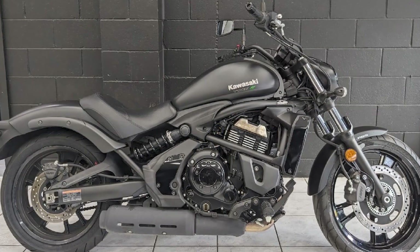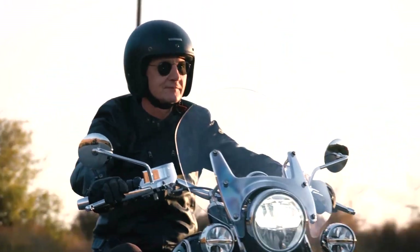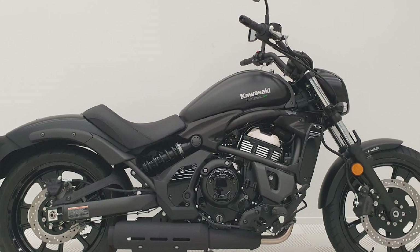The Vulcan handles well for a cruiser. It is not as nimble as a sport bike, but it is easy to corner and can be ridden at high speeds.